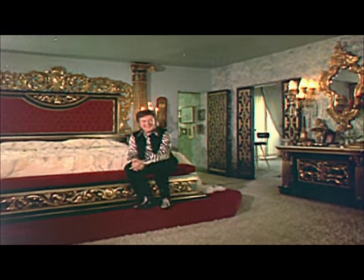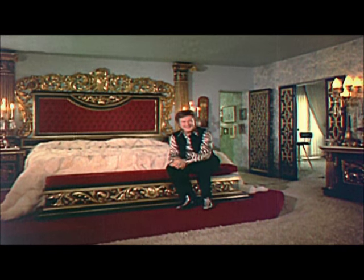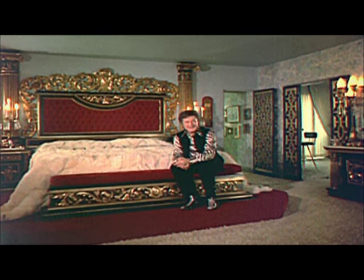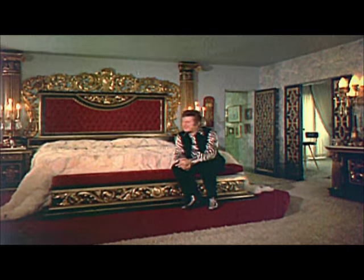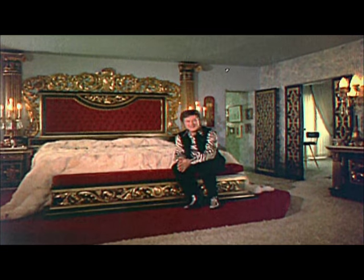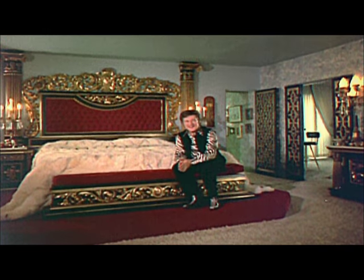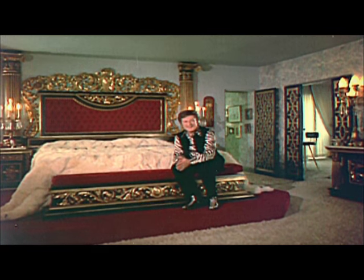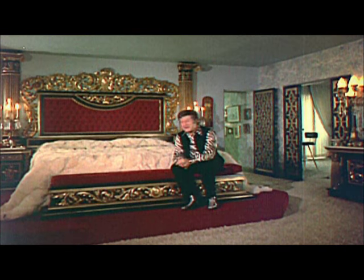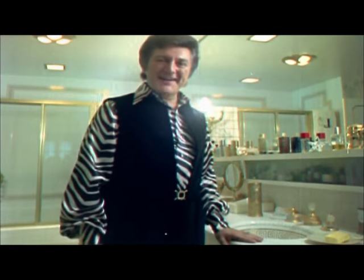This is my bedroom. How do you like it? It's French Victorian, and most of the furnishings are antique. The cabinets are French boule, designed by Andre Boulle early in the 18th century. The bed is a combination of antique and carvings done by a Spanish artisan that I discovered right here in Los Angeles. And I combined his carvings with the antique pieces that I found in an antique shop in my rummaging around.